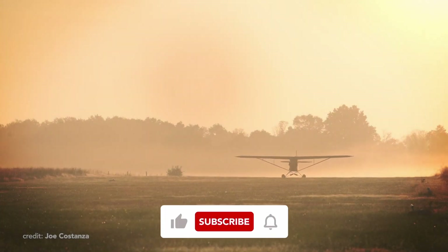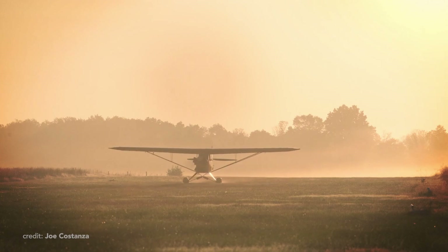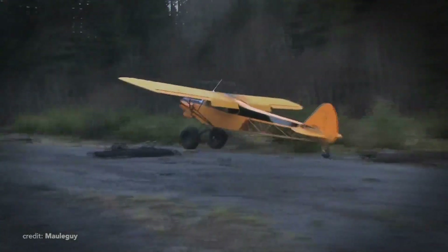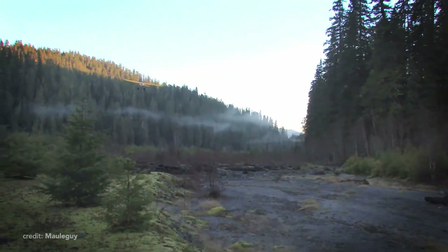Thanks a lot for joining us on this journey through time. I hope you enjoyed it as much as I did when researching all the facts about this legend. If you did, don't forget to like this video and subscribe to our channel for more fascinating stories from above the clouds.